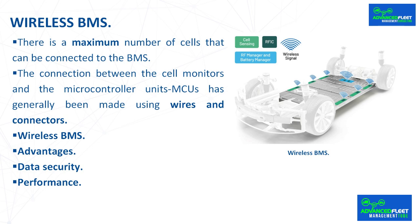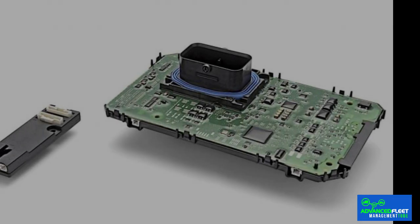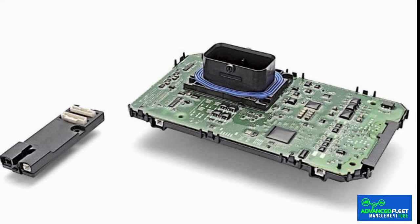The connection between the cell monitors and the microcontroller units (MCUs) has generally been made using wires and connectors. But when there are too many of them, the likelihood of failures such as wire breaks and bad contacts increases. In addition, too many wires can also make battery pack assembly more complex and costly. All of these drawbacks are causing battery designers to turn to the new wireless battery management system (WBMS).